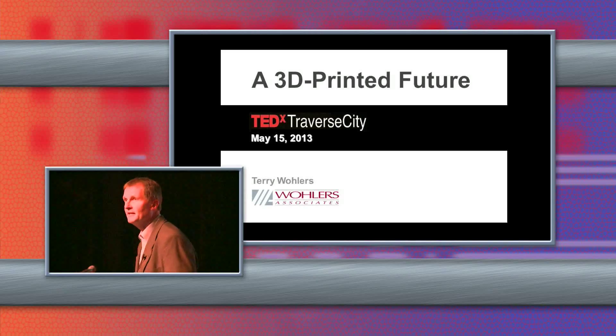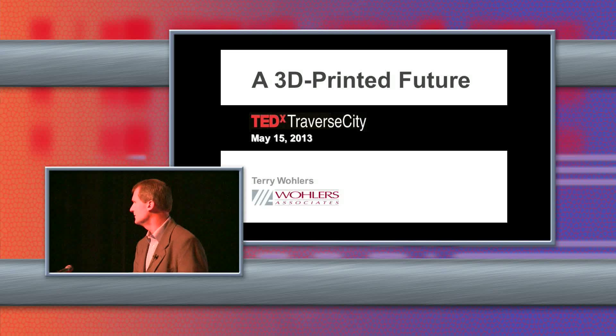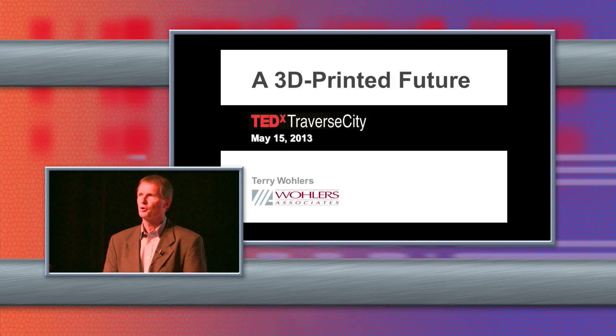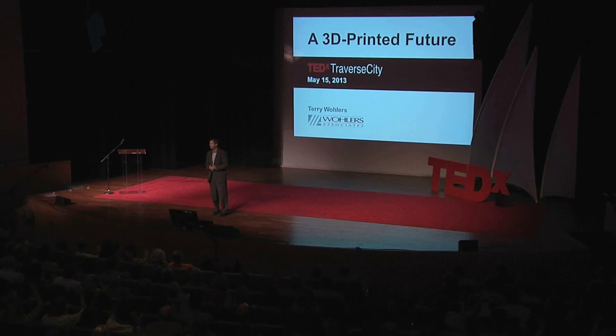I have the best job in the world because I get to follow the developments and trends in 3D printing. It is just through the roof in terms of activity and excitement around the world. The mainstream press can't seem to get enough of it. How many in the room have heard of 3D printing? Raise your hand. Very few hands did not go up.